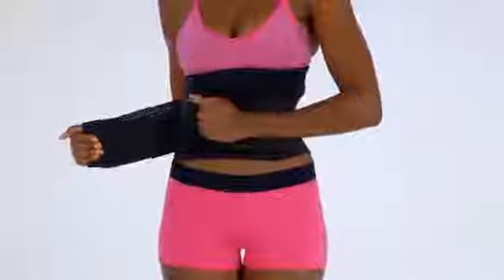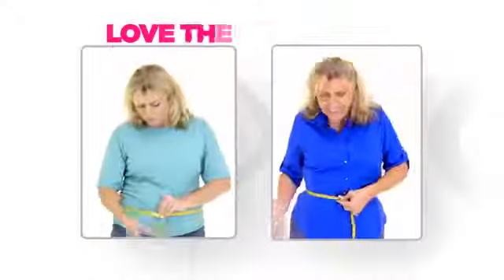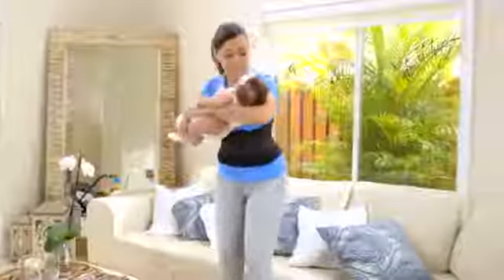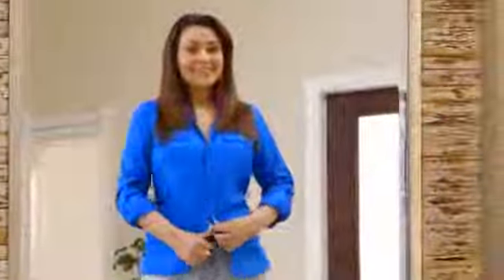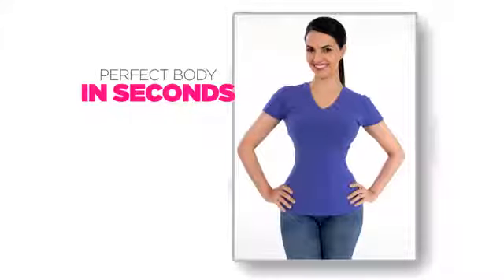Plus, your Genie Hourglass is totally adjustable. You can loosen it or tighten it to define your figure even more. Take the tape measure test and love the difference. Genie Hourglass will hide a boring baby body and give you a look that's slim, shapely, and sexy. The more you wear it, the better you look.